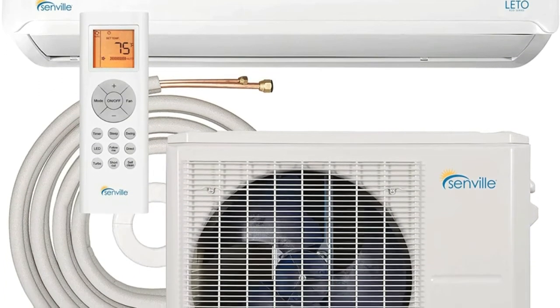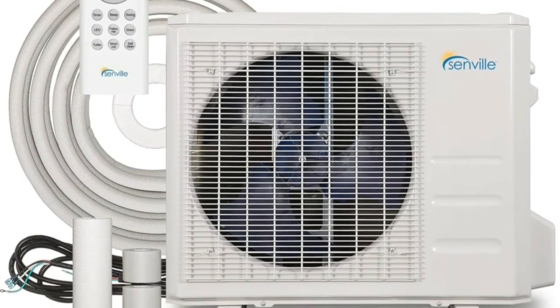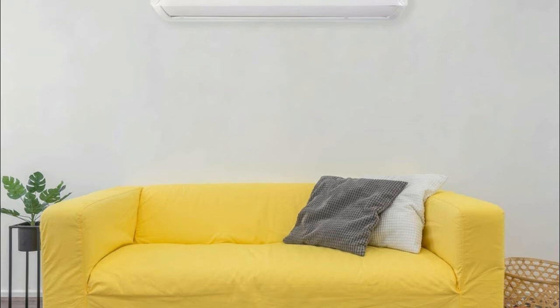Number 1: Senville SENL09CD. Great for Bedrooms, Additions, Living Rooms, Garages, and Commercial Applications. 4-in-1 Mini Split Air Conditioner with Heat Pump — built-in Air Conditioning, Heating up to 5°F/-15°C, Dehumidifier.